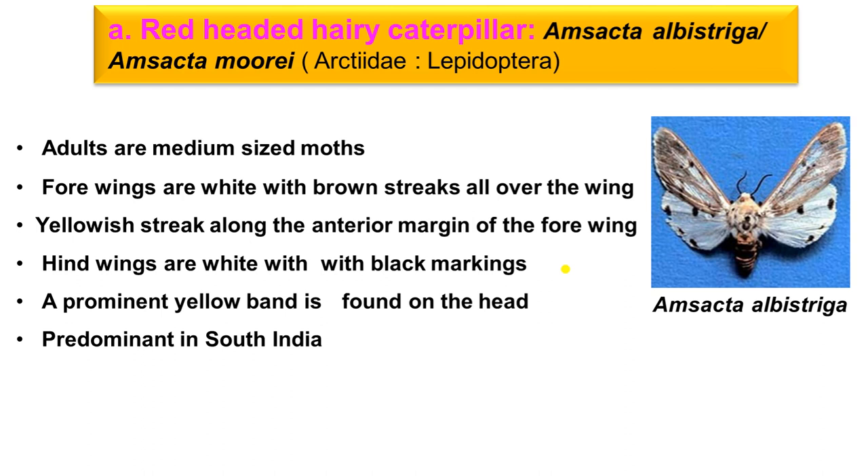Amsecta albistriga adults are medium-sized with a wing span of 2 cm. The four wings are white colored with brown stripes. Along the anterior margin of the four wings, yellow colored stripes are found, and there are also black colored dots.